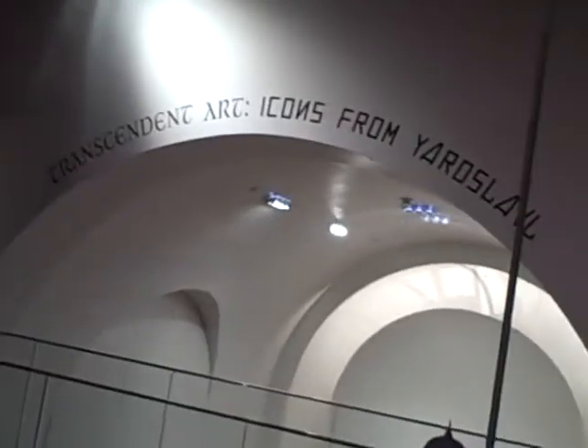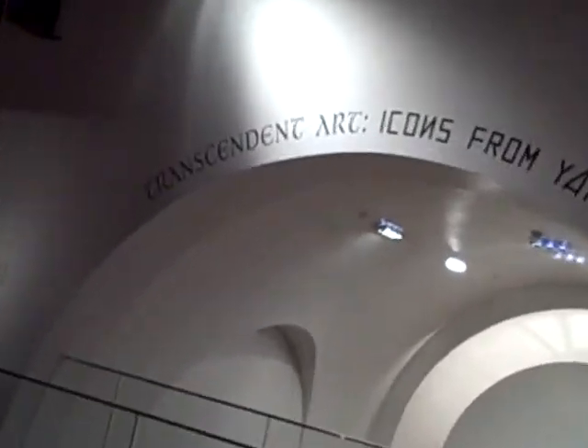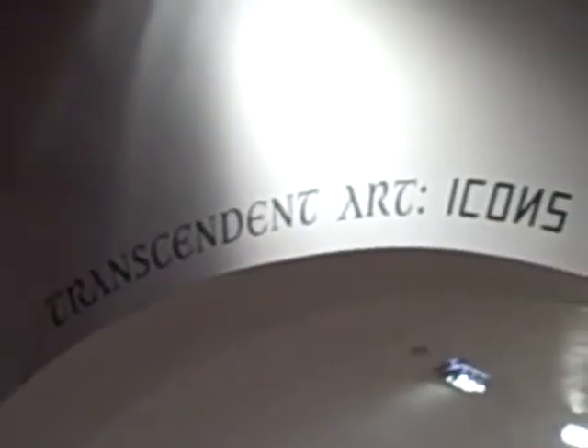Hi, I'm up on the upper level and I'm showing you we have put vinyl up on the wall to announce the name of the exhibition. You see the stenciling down below. Lots of ladders, lots of crew and we're doing the installation.